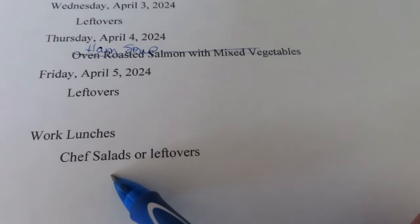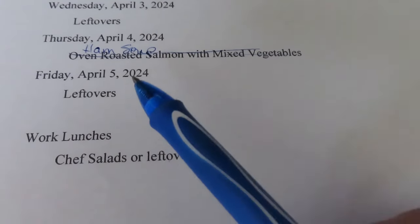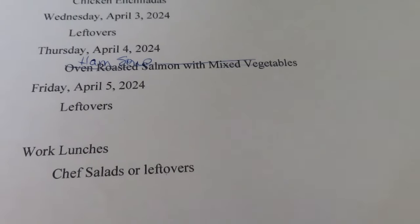I am just not going to buy lunch from work. I mean, there are all kinds of restaurants around there, but I'm not going to do it. I'm going to take a lunch and save that money.